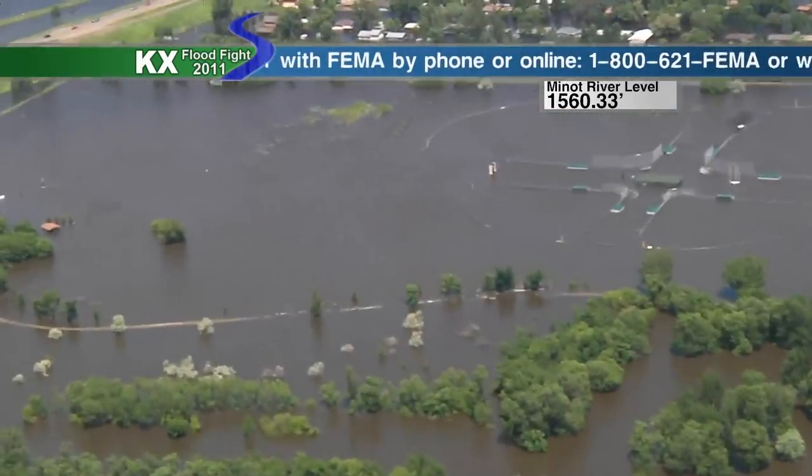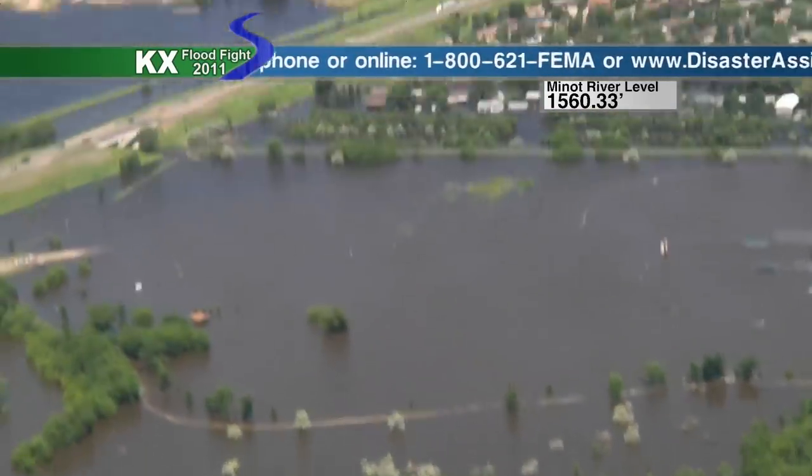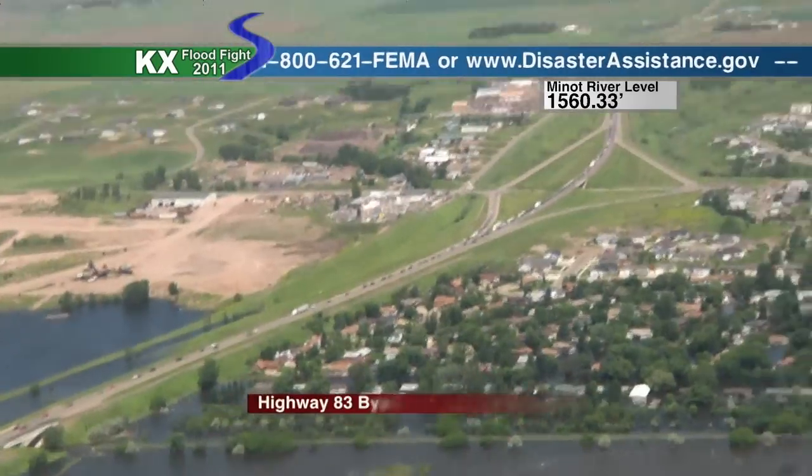They still had some of the equipment hooked up in the Black Hawk that we were flying on earlier — not in the plane here, but in that Black Hawk that we were flying on earlier.